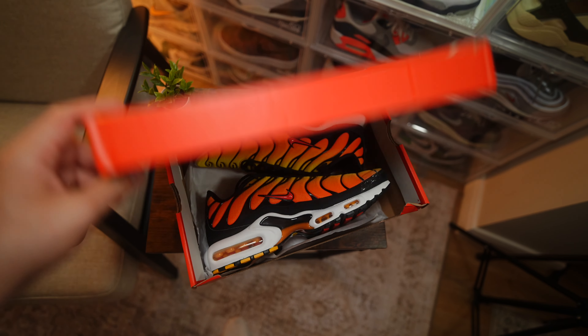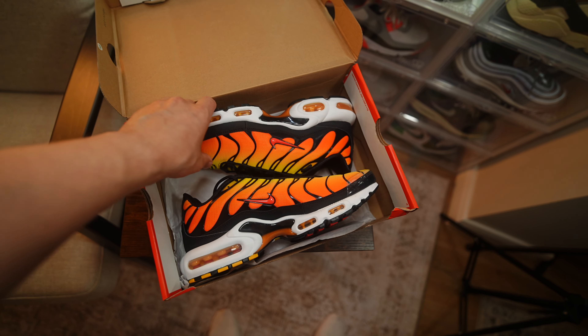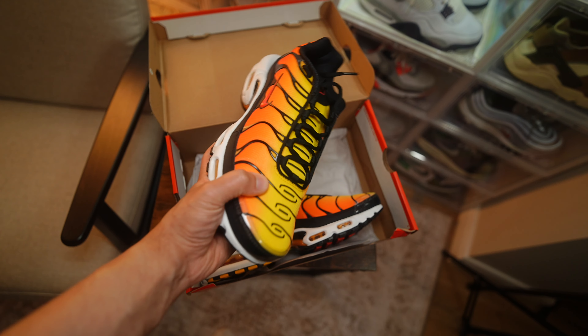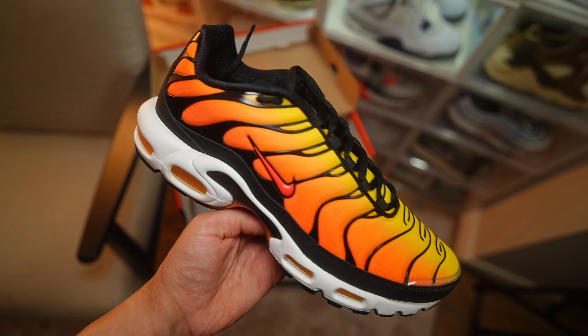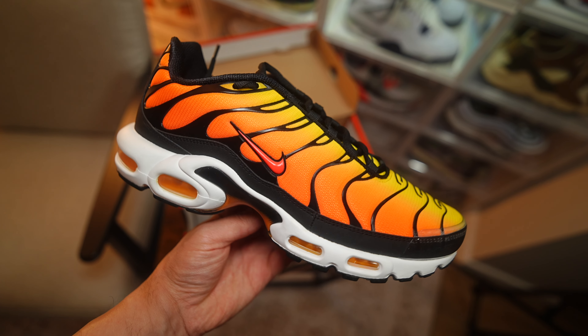The US may have already got these, but the UK and Europe may have to wait until the 30th of July — that's what I've been hearing. I had to get them in early, and considering the resale prices aren't even that bad, I actually paid retail for this on the resale market, which is pretty rare for a sneaker of this caliber.